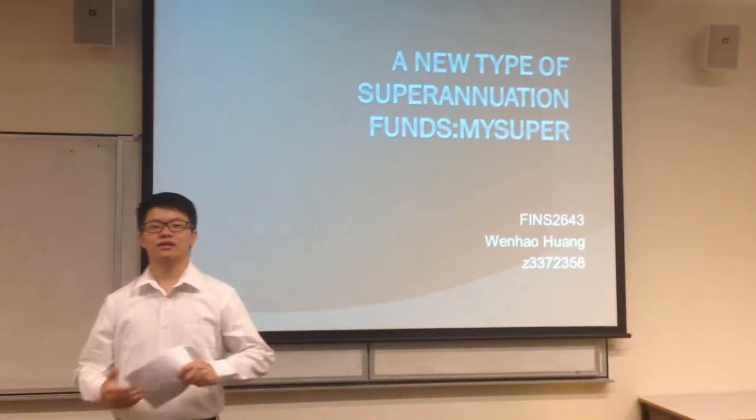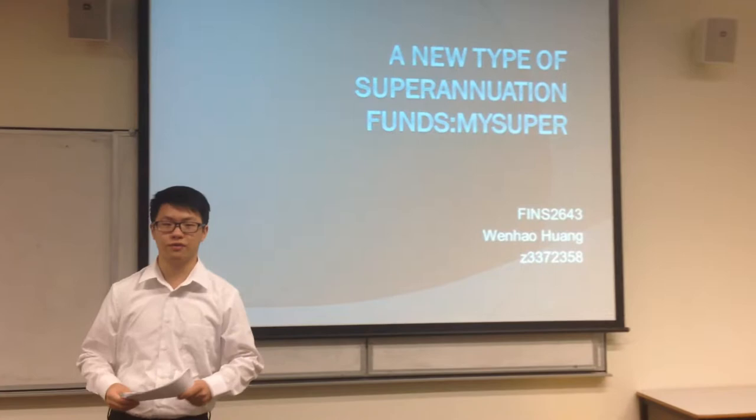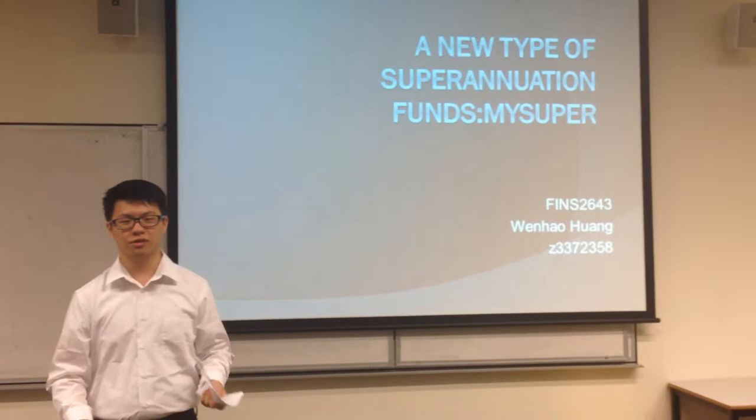Hello everyone, today I'm going to do the presentation about MySuper, which is a new type of superannuation funds. In my presentation, I will briefly introduce the history, purpose, major characteristics, and also the benefits of MySuper.